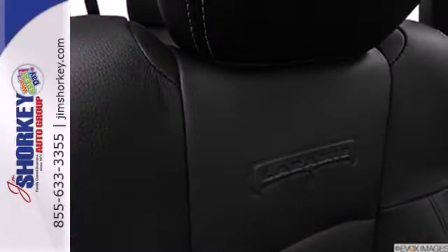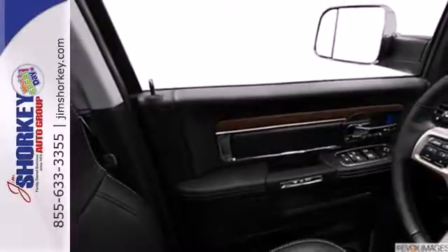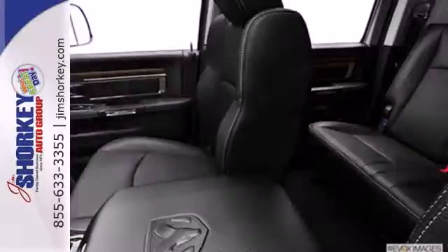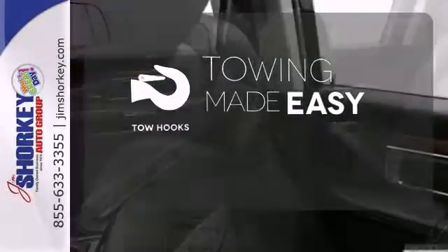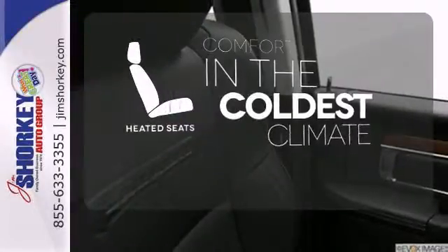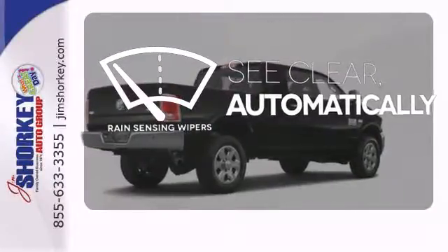Plus, it has a trailer hitch receiver, anti-lock brakes with brake assist and stability and traction control to make your roughest jobs a little easier. Tow hooks provide convenient pulling power. The heated seats keep you comfortable no matter how cold it is. The rain sensing wipers remove rain, snow or debris automatically.